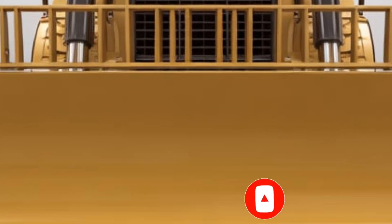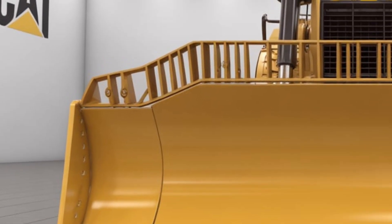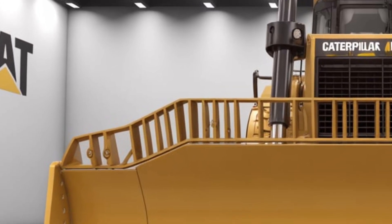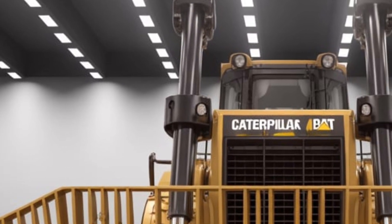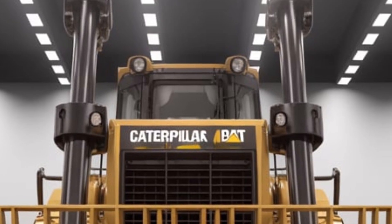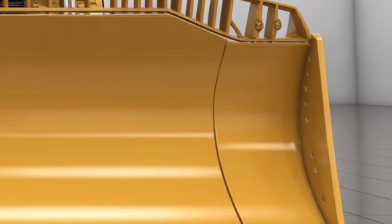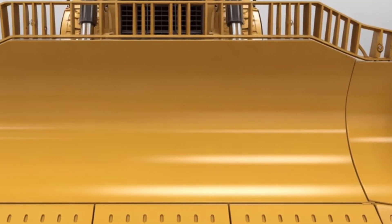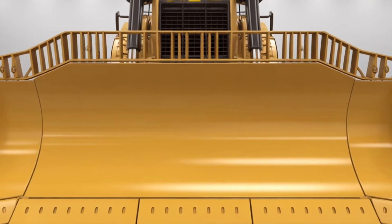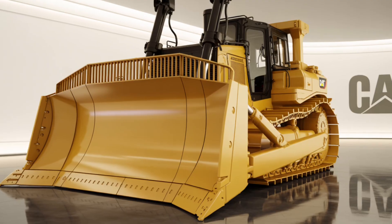Welcome back to the channel. Today we're diving into the all-new 2025 Caterpillar D13, a machine that represents the next step forward in heavy-duty construction equipment. Caterpillar has always been at the forefront of engineering excellence, and with the D13 they've raised the bar yet again. This machine is built to deliver maximum performance, increased operator comfort, and advanced technology integration — making it not just powerful, but smarter and more efficient than ever before. Whether you're in construction, large-scale mining, or land development, the D13 is designed to handle whatever you throw at it.